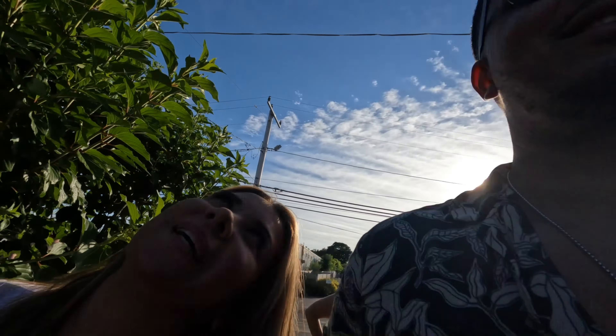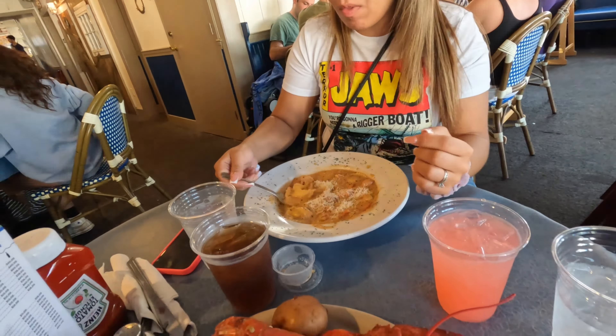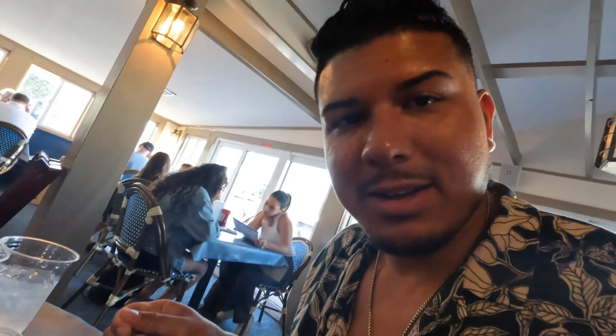We're in Spanky's. Time to eat! We're sitting down now and it's time to order. She had the lobster ravioli — that was really good. And we got the lobster bisque here. Alright guys, it was phenomenal. Dinner came out to $105 for all lobster-based products. It was great. Loved it.